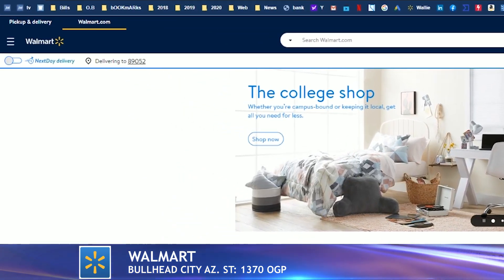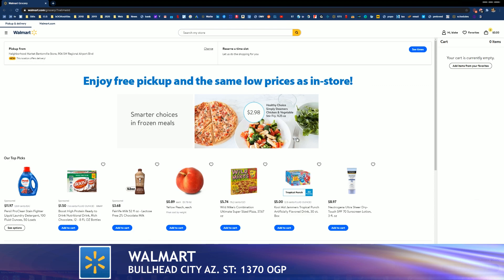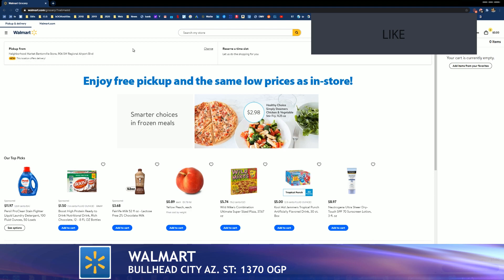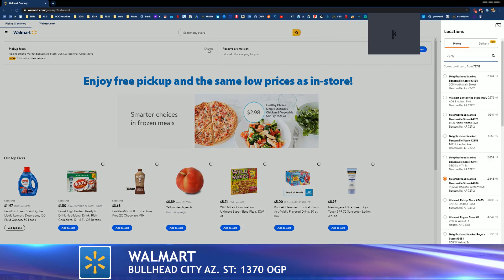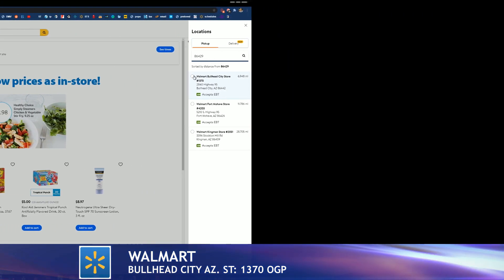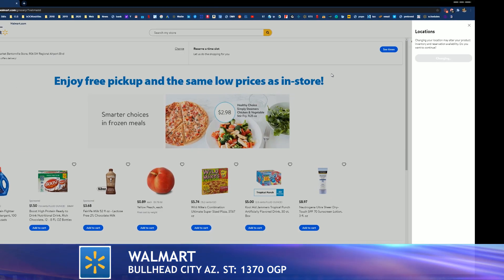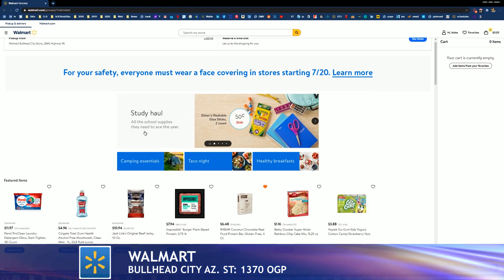From here on the top left, hit pickup and delivery. This is going to take you to our online grocery pickup page. This is a critical step — go ahead and ensure that your address is correct at the top left. To change it, go to the right-hand side, type in the zip code, and ensure you have the Walmart Bullhead City store. Go ahead and make the changes and hit finalize. Now you're on the online grocery landing site for Bullhead City.